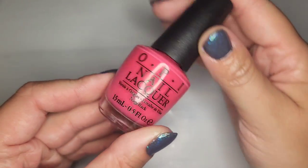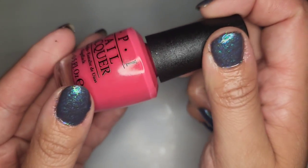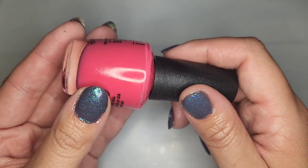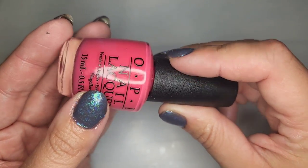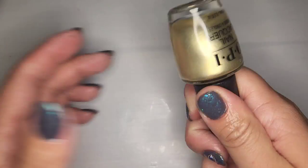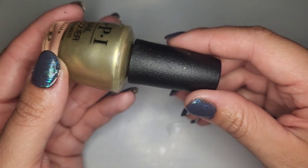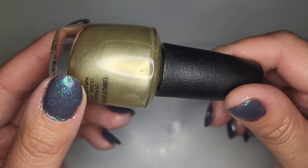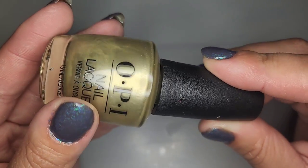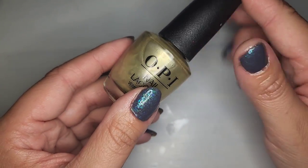This first one is an OPI and the color is Charged Up Cherry — a very pretty pink shade, very like watermelon. This is a pink I can see myself wearing. Next, another OPI: Gift of Gold Never Gets Old — just a gold metallic. I don't think I have a gold exactly like this so I'm going to hang on to this one.